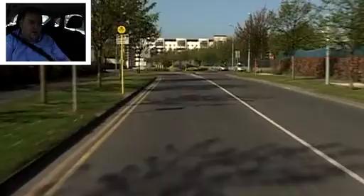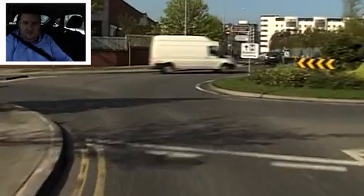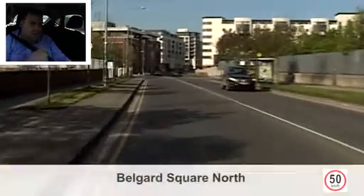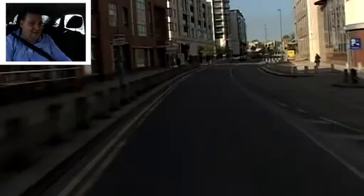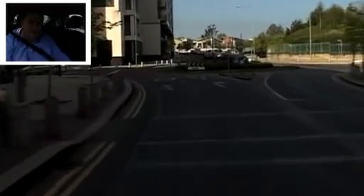At the next roundabout we're going to take the second exit which is straight ahead, so we stay to the left hand side. Glancing to the right — stopping because there's a car coming around. Quick looks both ways, stay on the left lane. Signal left just after you pass the first exit — remember it's mirrors then signal. Now we're making our way down towards the entrance to Tallaght Hospital, Bellegarde Square North. Centre mirror roughly every 10 to 15 seconds. Another roundabout ahead — taking the second exit straight through again, left lane. No signal required entering as we're going second exit straight. Signal left as you pass the first one.